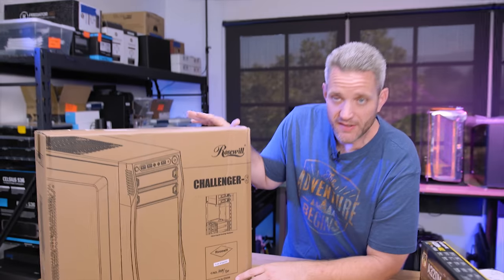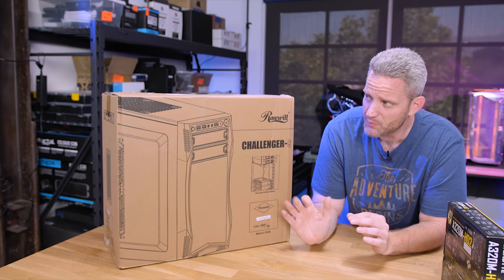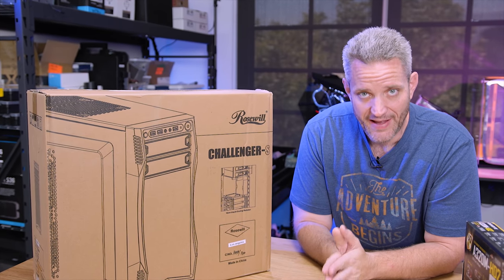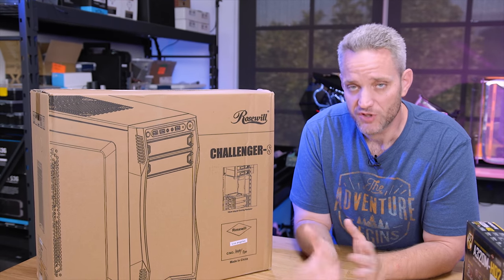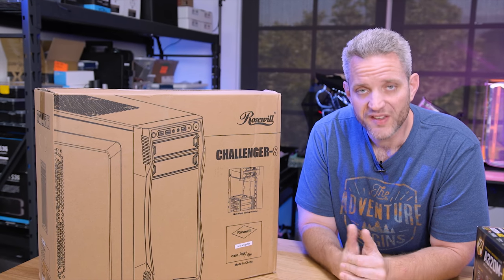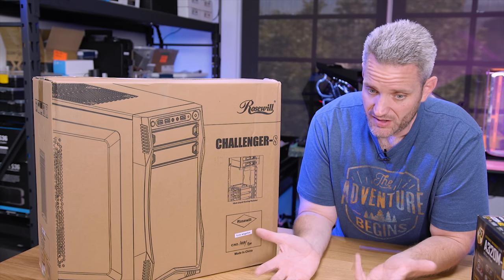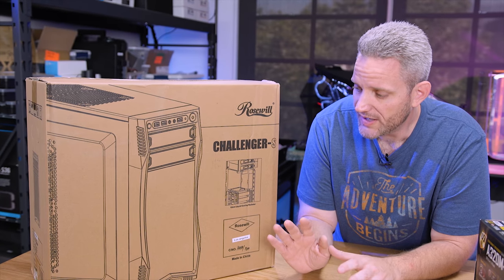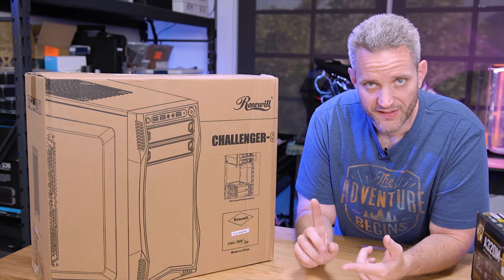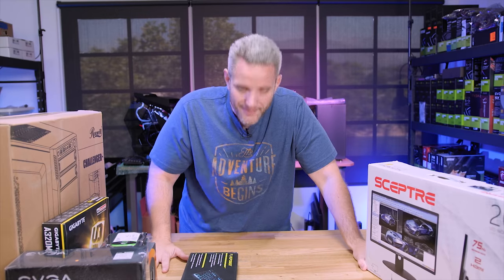For the case, I did not spend a lot of money. This is the Rosewill Challenger S. Admittedly I could have found a cheaper case, but what I liked about this is the internals are black and it has intake fans and exhaust. The problem when you shop for a very cheap chassis is they reduce cost by not including fans — or only a single exhaust fan. According to the pictures, this looked like it had intake fans. If I have to add a couple of $2 fans, I will. So let's build it.